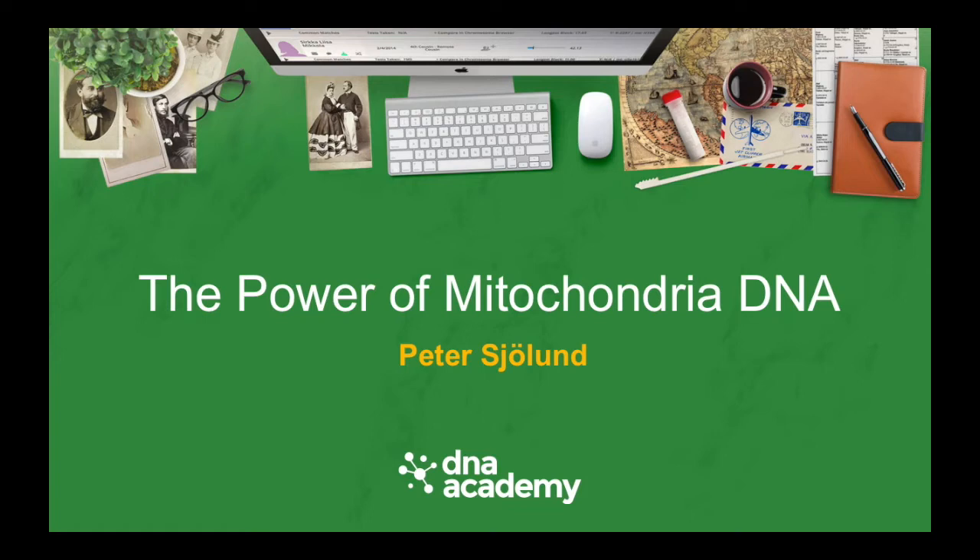Thank you for having me back this year. I was talking about Y-DNA last year. Just a quick update about genetic genealogy in Sweden: when I was here a year ago, there were 20,000 people tested in Sweden. Now the latest figure is 40,000 in a year. It's really skyrocketing in Scandinavia.